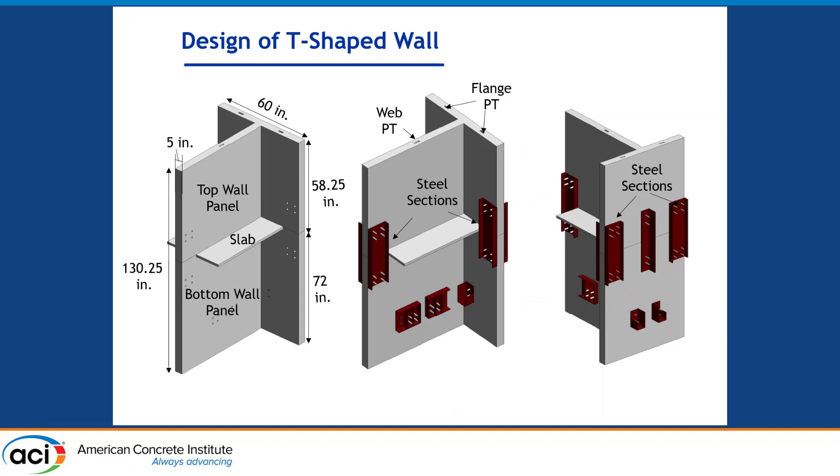This is a schematic view of the wall panel. We used two wall panels of different height secured together using steel channels. You can also see the ducts for the unbonded PT elements. We also had steel sections in the bottom wall panel to connect the energy dissipating reinforcement coming from the foundation to the wall panel.